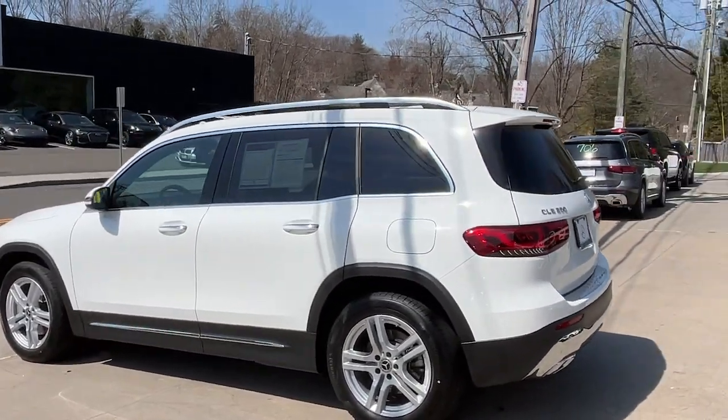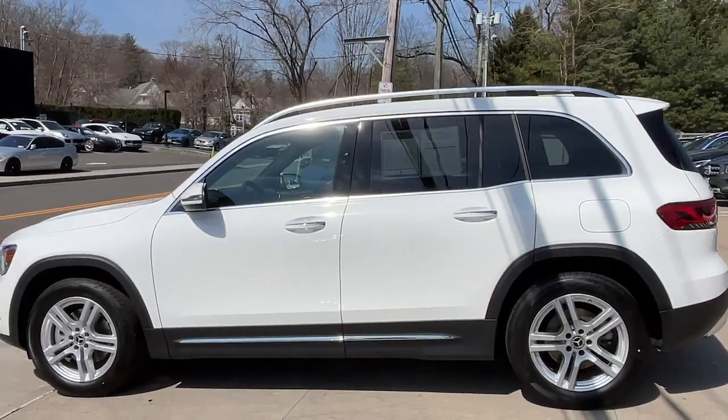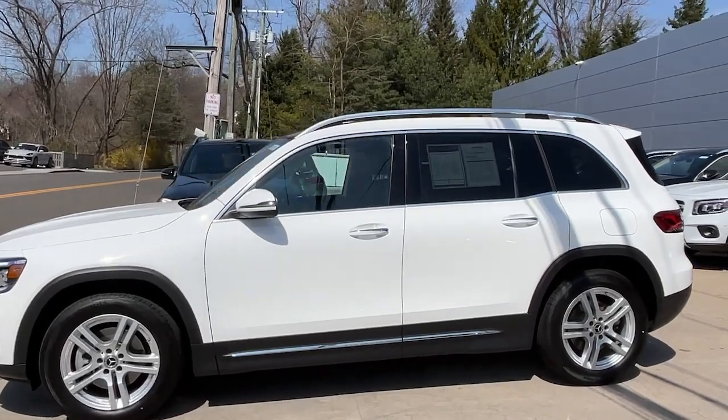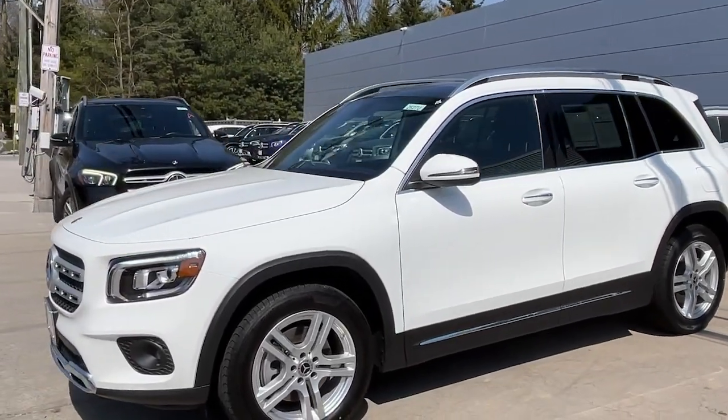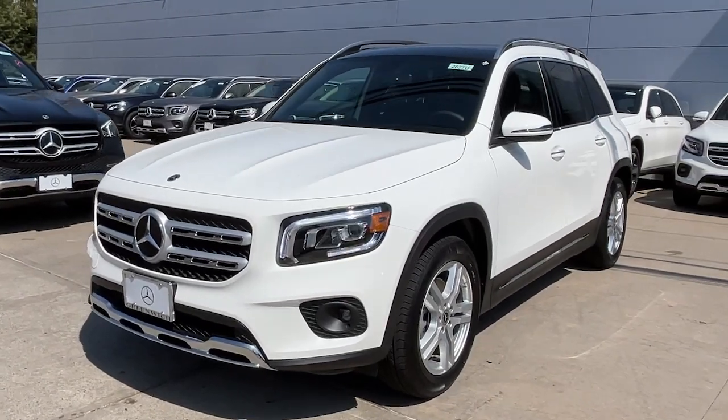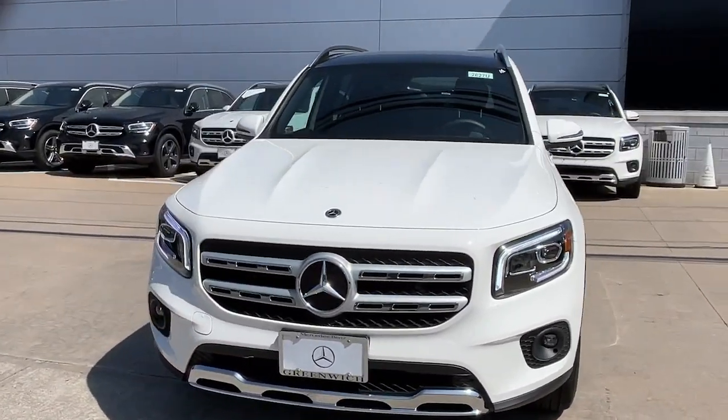These are just some of the great options this vehicle comes with: Apple CarPlay and/or Android Auto, panoramic roof, keyless entry, keyless start, premium sound system, power passenger seat, heated mirrors, fog lamps, power liftgate, and aluminum wheels.